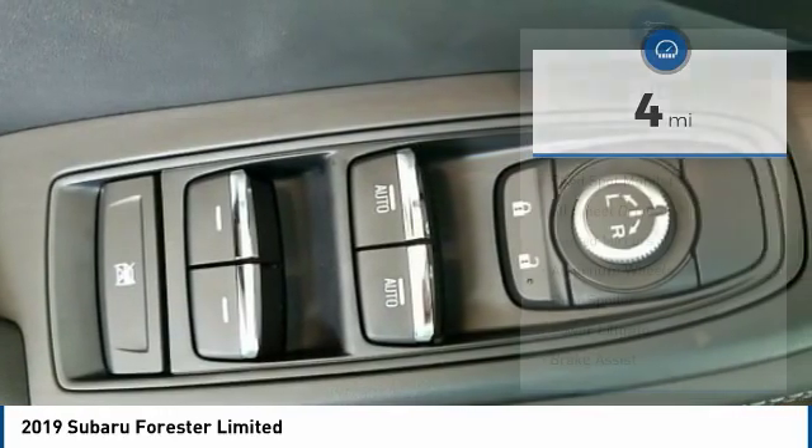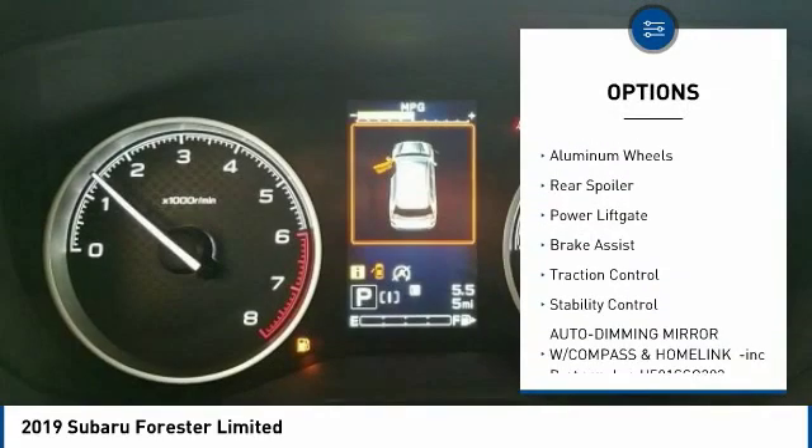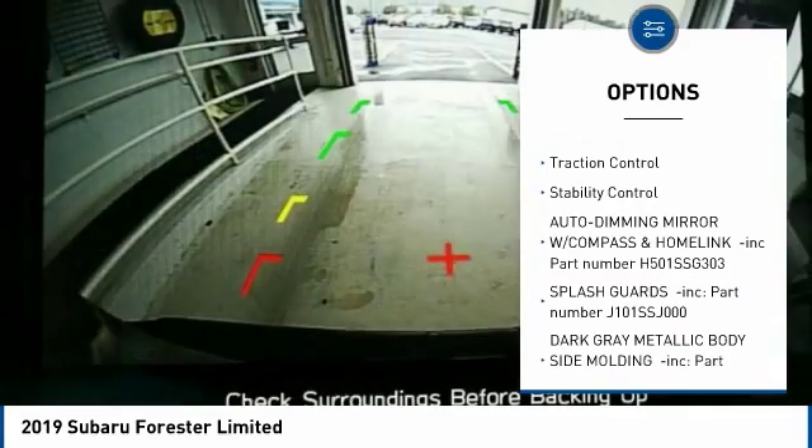Here are some of this vehicle's great options: panoramic roof, blind spot monitor, all-wheel drive, heated mirrors, aluminum wheels, and rear spoiler.